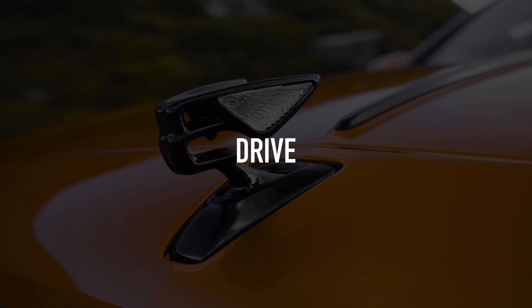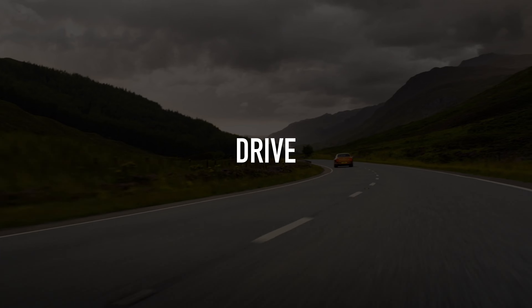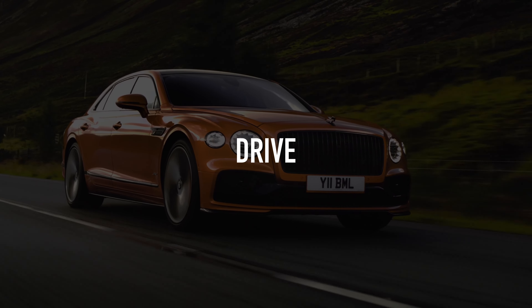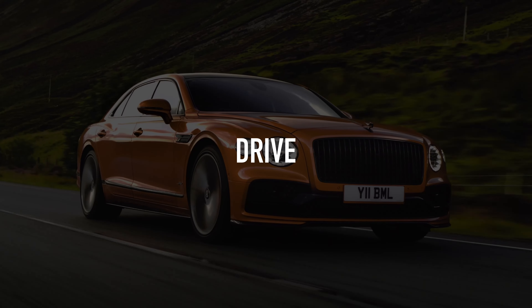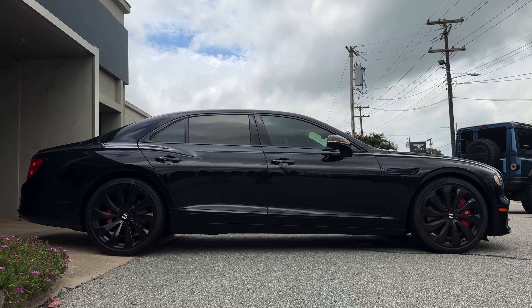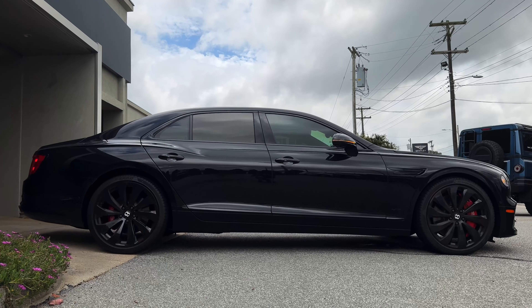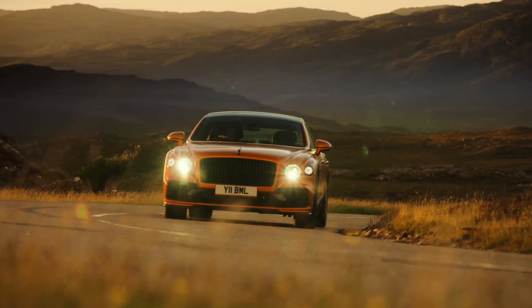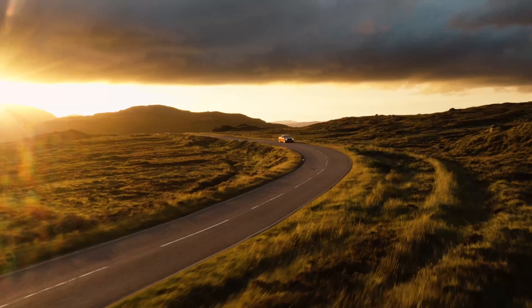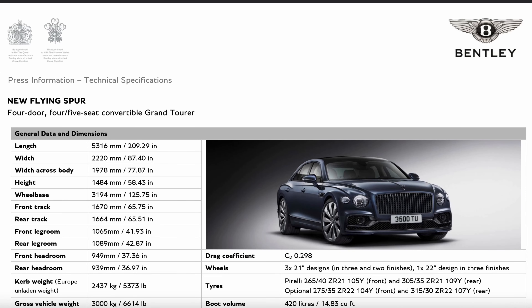Let's go ahead and get this vehicle out on the road. This is a very special model of the Flying Spur because it comes with that twin-turbo W12 engine. And 2024 seems to be the last model year that you can get the W12 engine. What I'm checking out here is a 2022 model year.